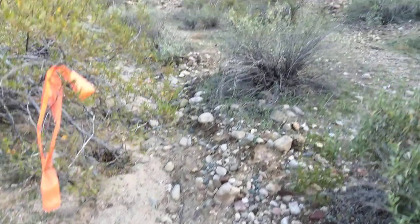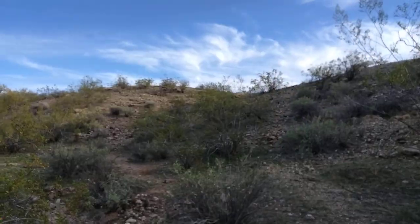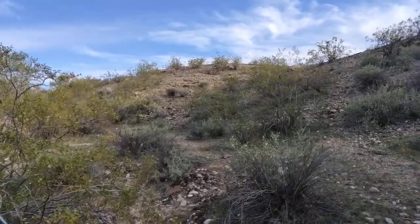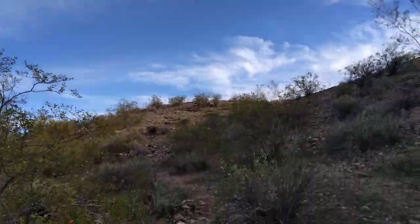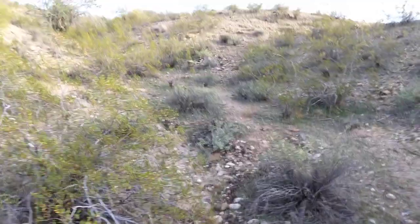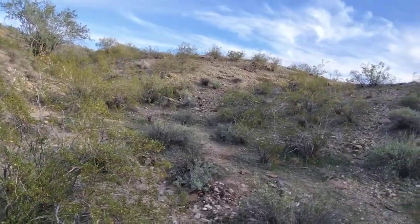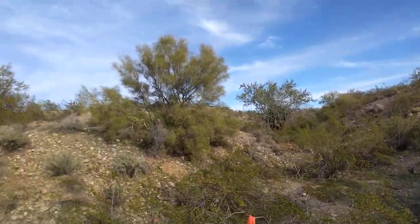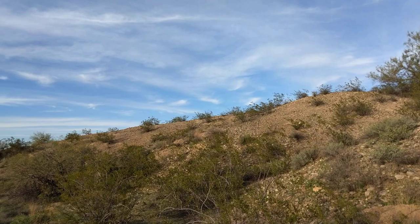I don't know if you guys can hear it in the distance — gunshots. It's right over past where Daniel's Jeep was. Someone's been shooting all day long. It's got the dogs a little freaked out because we're so far out here. But it's been a long day — we've been hitting these mountains hard.